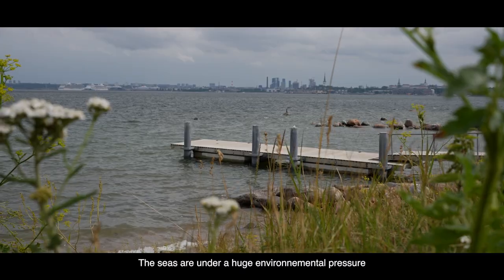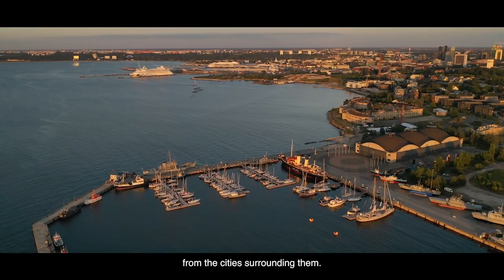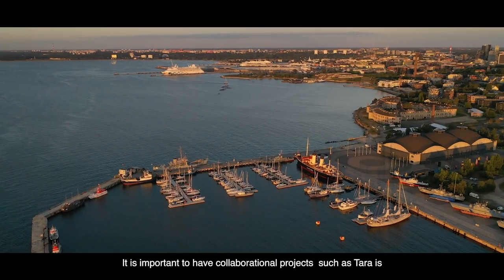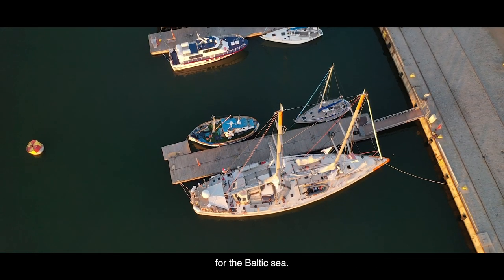The seas are under a huge environmental pressure from the cities surrounding them. It's important to have a collaboration project such as Tara for the Baltic Sea.